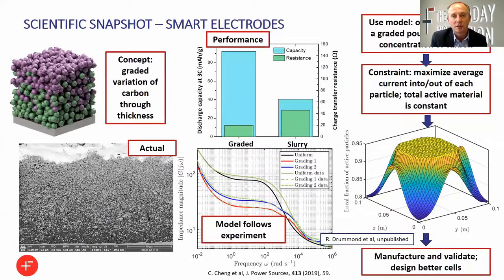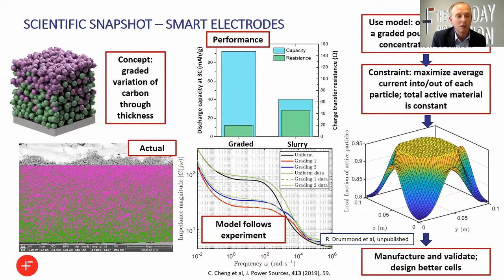I want to give one technical deep dive about the sort of thing we're doing and the benefits it might produce. In the top left-hand corner, you can see a schematic idealised picture of a graded electrode where the carbon — shown in green — is rich at the bottom next to the current collector, and the active material — shown in purple — is more concentrated at the top. In a conventional slurry cast electrode, the purple and the green would be randomly mixed together. Below that, in the picture labelled 'actual', is a graded electrode we've realised in practice using one of the processes we've invented, and you can see there is a gradation in the structure, false-coloured with carbon in green and active material in purple.